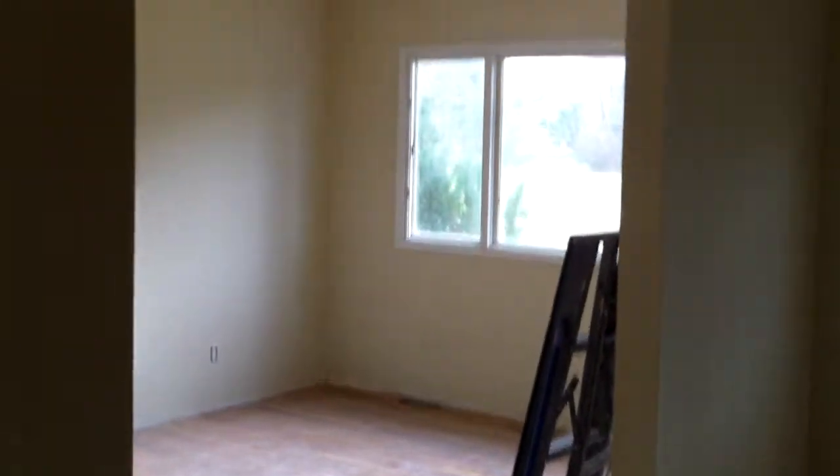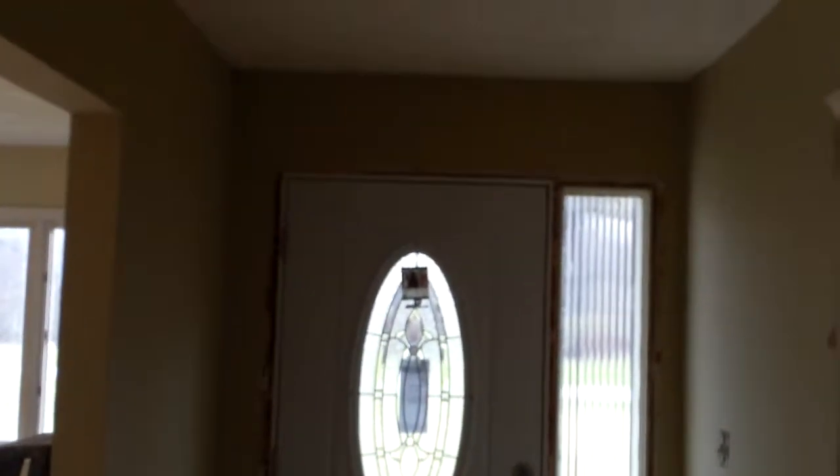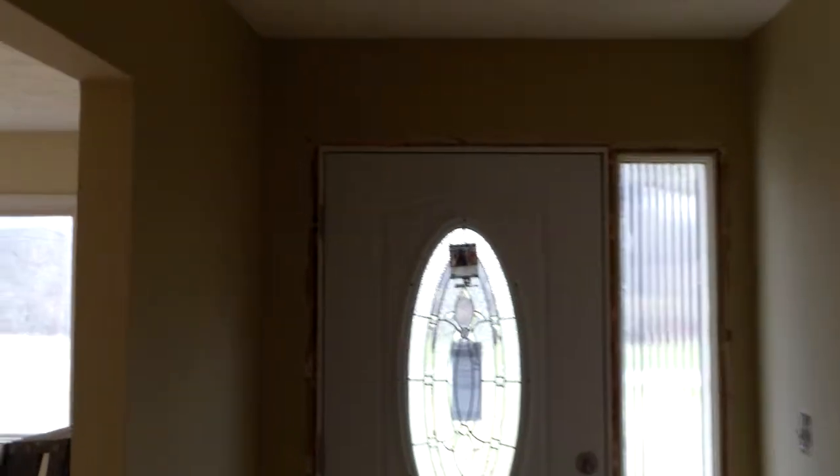You also have right through here a living room. Here in the entryway, we have new ceramic tile and also a new steel entry door — very nice door.